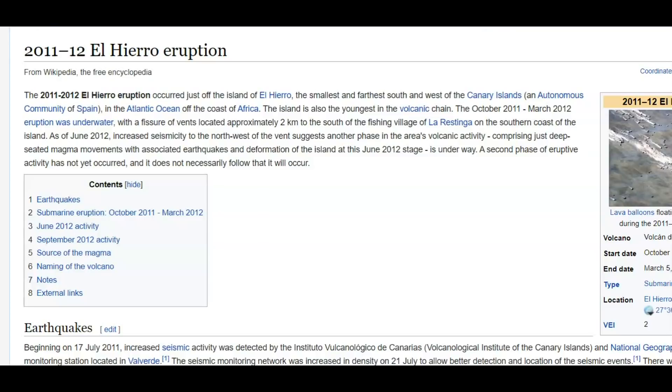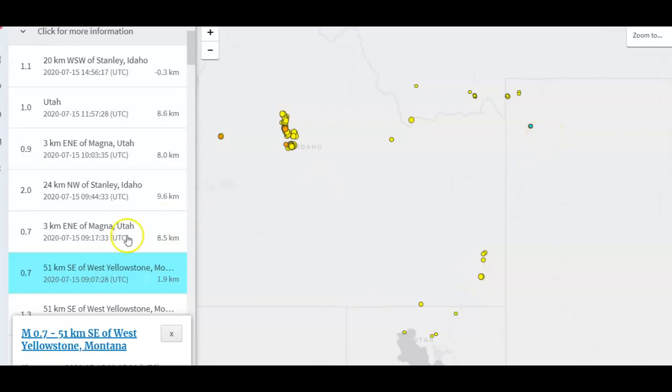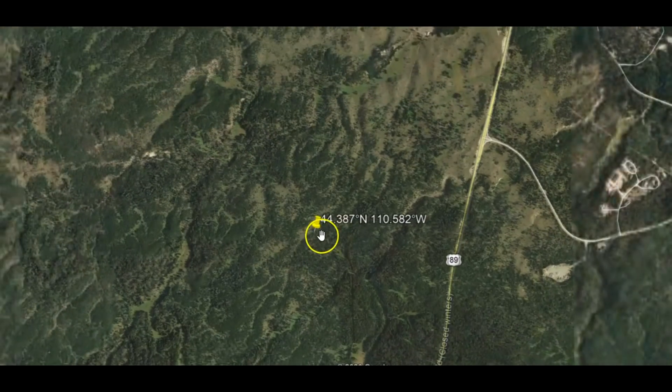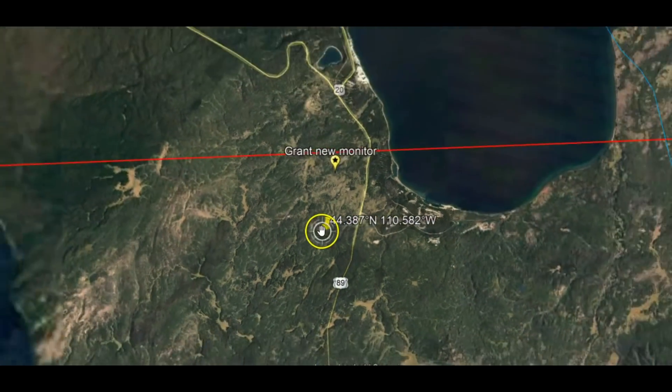Why couldn't they put gas monitors in the areas where they have earthquake swarms at Yellowstone, or even in the areas where they found the dead bison? Today at Yellowstone they had a 0.7 earthquake, which was very shallow at 1.9 km in depth, and just before that a 1.3 earthquake at only 2 km in depth. I've covered this area before. This is the location of those earthquakes, and here's Little West Thumb.